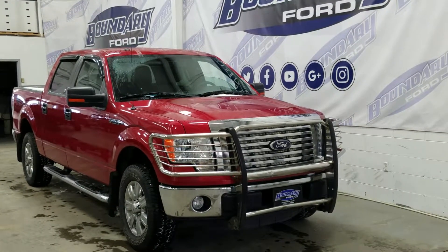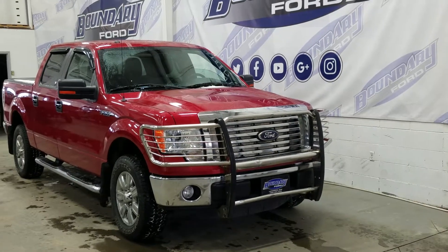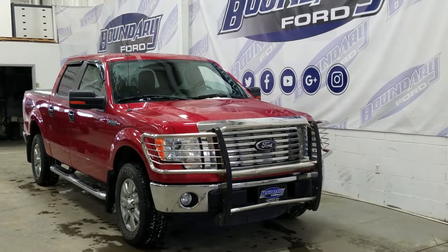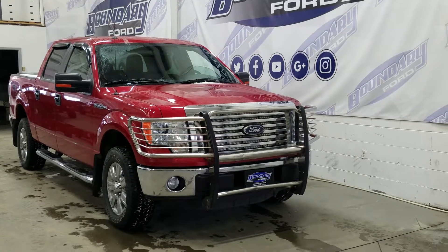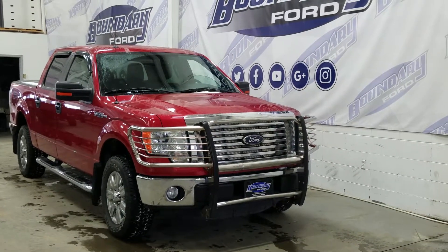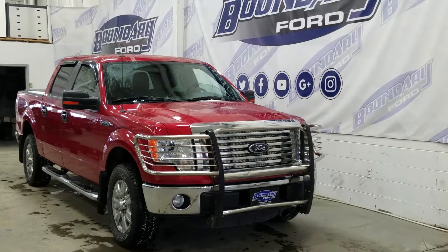Welcome to Boundary Ford, located at 2502 50th Avenue in the border city. Today we're checking out a tour of a pre-owned 2011 Ford F-150 SuperCrew XLT XTR. Red is your colour, accented with a chrome-plated grille, a chrome lower bumper and an aftermarket push bar. Powered by a 5.0L V8 engine paired to a 4WD system, a 6-speed automatic transmission, and just 141,000km on the odometer.